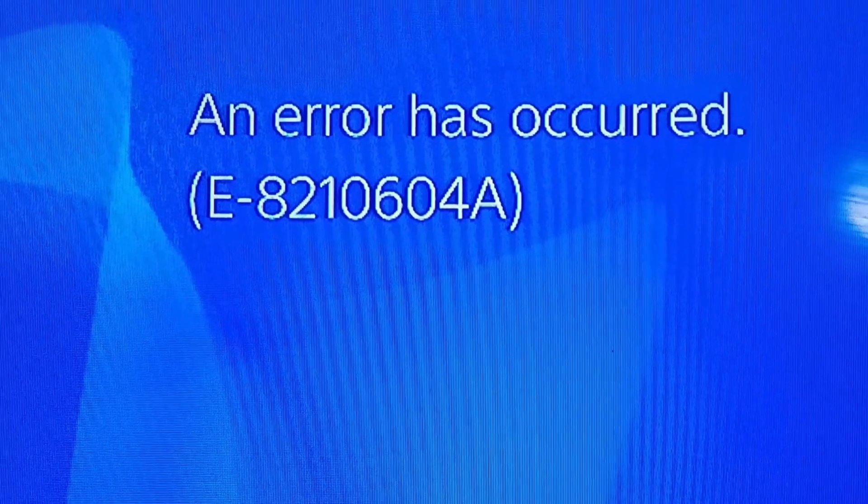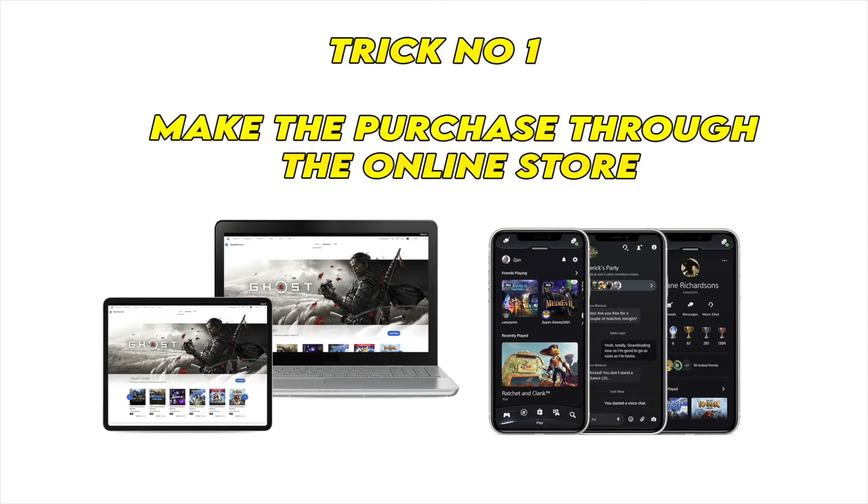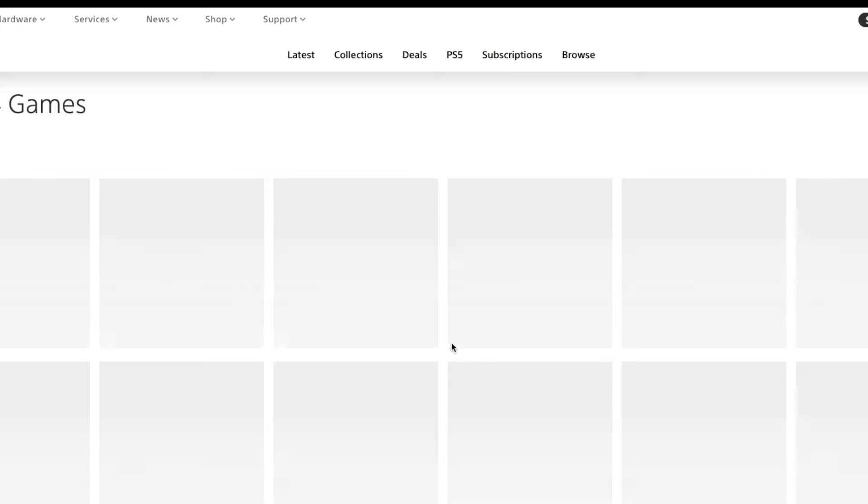In this video, I'll show you three different tricks to solve this error on your PS4 every time you try to purchase a game. So let's start with the first trick, the easiest one, which is to make your purchase through the online store that can be accessed on your mobile device, computer, or tablet.